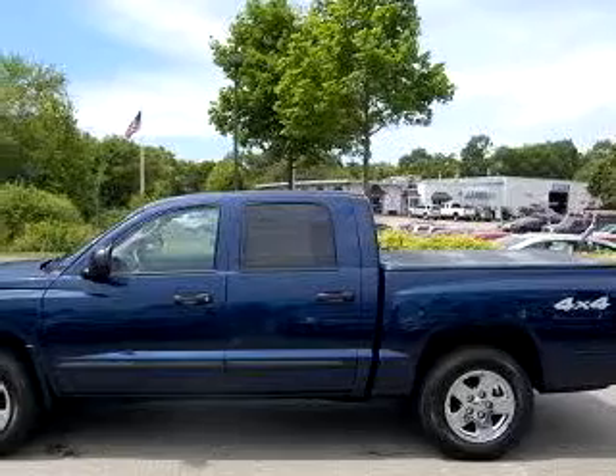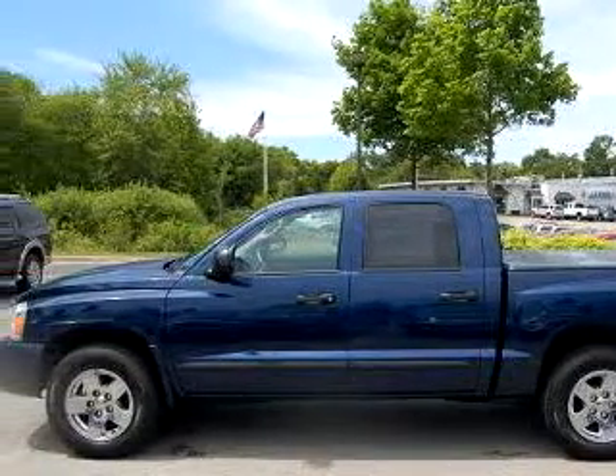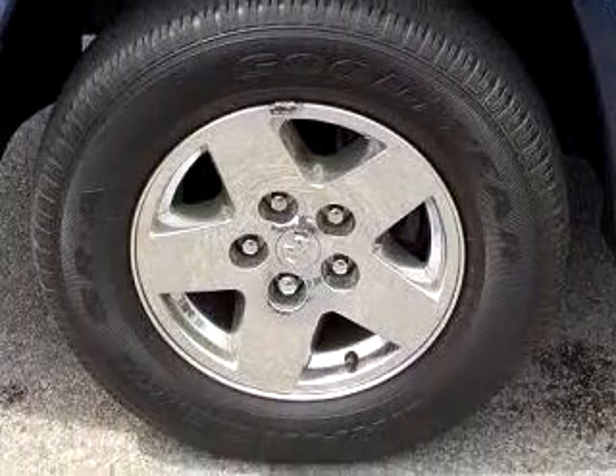You will love this blue 06 Dodge Dakota SLT, equipped with an 8-cylinder engine and an automatic transmission with only 22,485 miles.